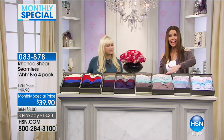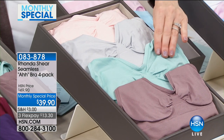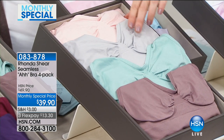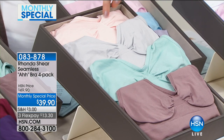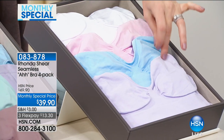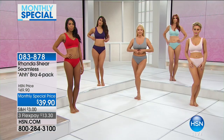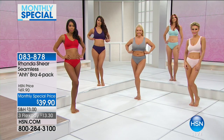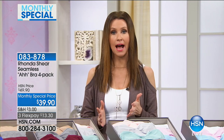Over here we have the lights, starting with cocoa, aqua, soft gray, and that beautiful cloud pink. Then the pastels: orchid hush, cool blue, and parfait pink. And this is where you get your white — that is our monthly special for January, courtesy of Rhonda Shear. This is very limited, so please order now and go to hsn.com for more information.